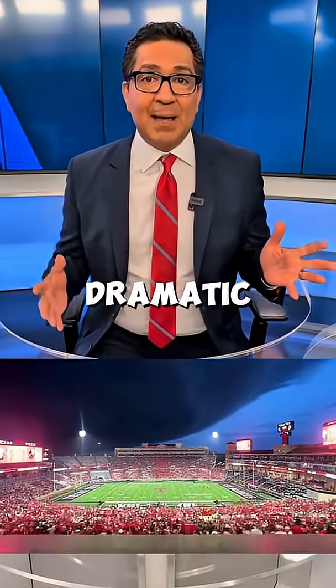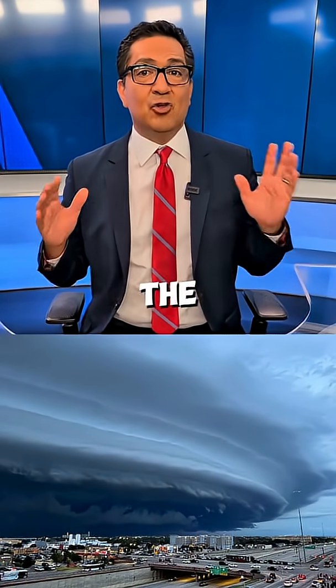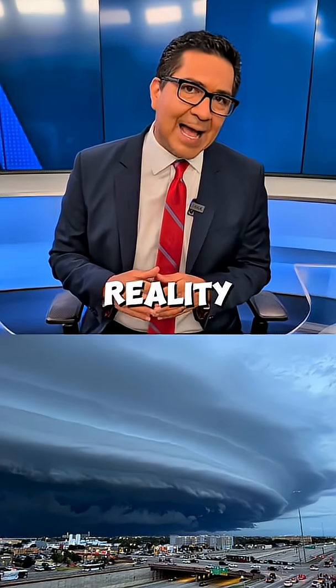They look dramatic, sometimes otherworldly, as seen by this picture by Blaine Bradford. He called it the mothership. But the appearance is often more menacing than the reality.